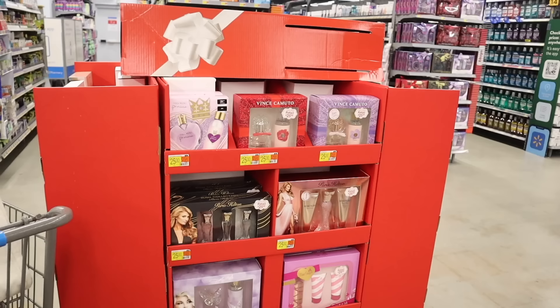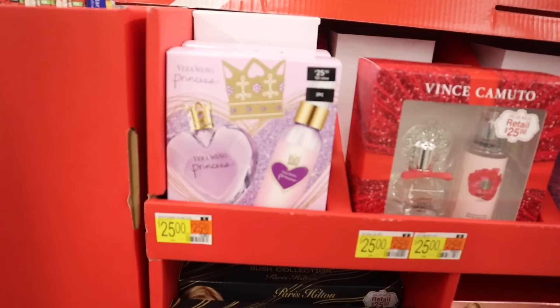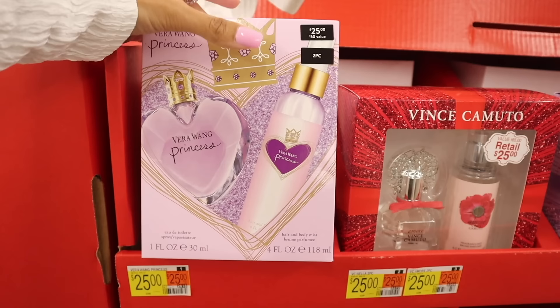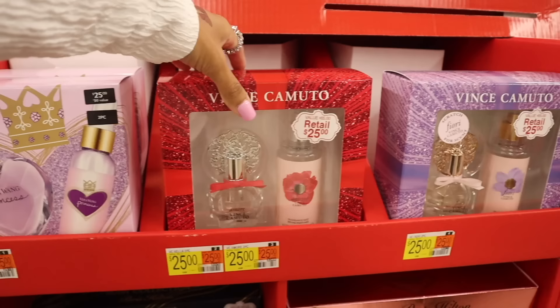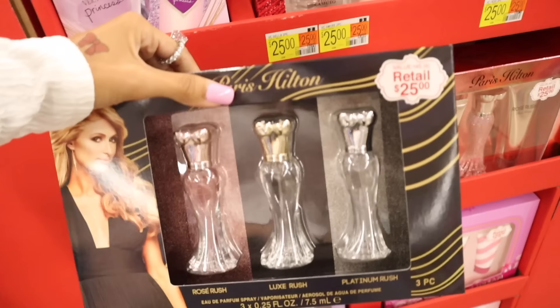I just made it back over to the perfume section. I went over a few of these in my early Black Friday shopping video as a sneak peek, but today I'm going to go into more detail. I have the Vera Wang Princess — I used to have this perfume back in middle school, it's really really good. You get the heart crown perfume, the body mist, and hair and body mist. The value is fifty dollars, retails for twenty-five here. We usually see these sets at Ross for about five dollars less, but you can also scratch and sniff to see if you like it.